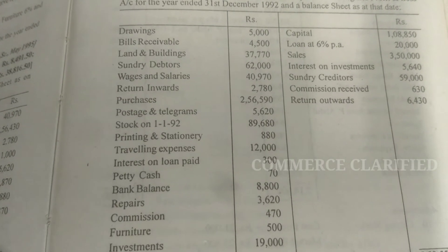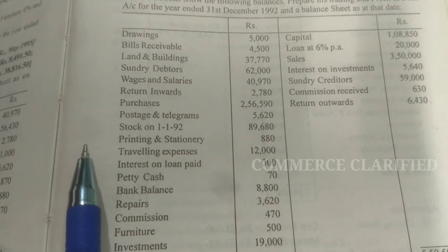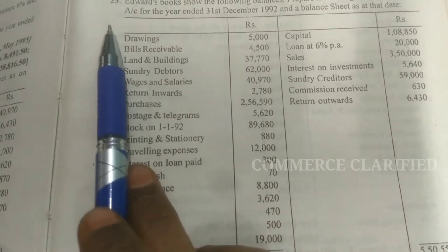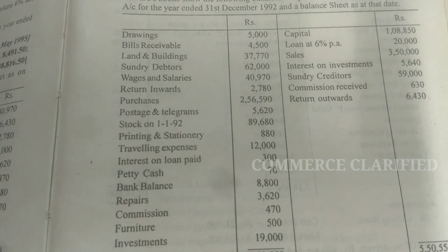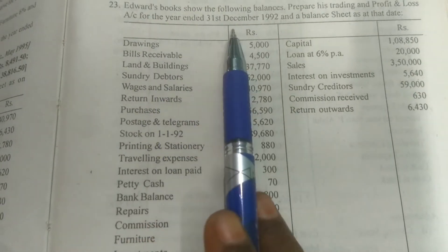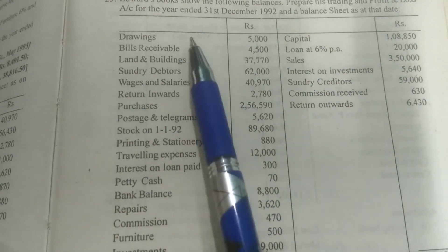Welcome to Commerce Clarified students. Thanks for subscribing. We have already seen an excise problem from final accounts. Now let us see the 23rd problem, page number 5.64 — final accounts with few adjustments. Edward's books show the following balances. Prepare trading and profit and loss account for the year ended 31st December 1992, and a balance sheet as on that date.